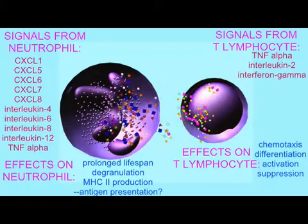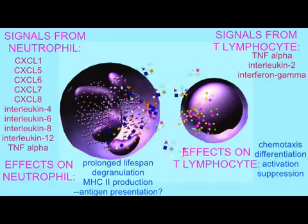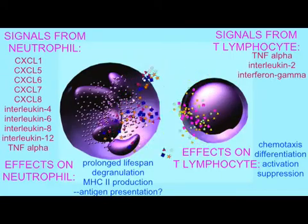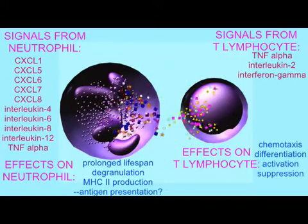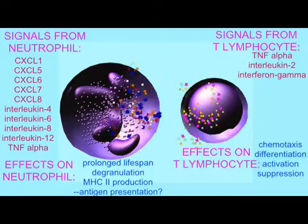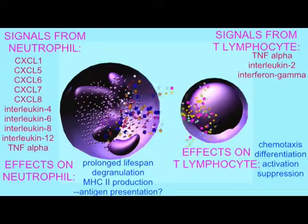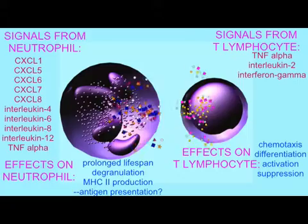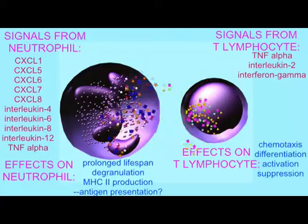Signals released by neutrophils are capable of attracting T cells, affecting the differentiation of T cells — one class versus another: TH1 cells, TH2 cells, TH17 cells — activating T cells, and in some cases suppressing T cells, such as during pregnancy, allowing the fetus to be tolerated inside the mother's body.